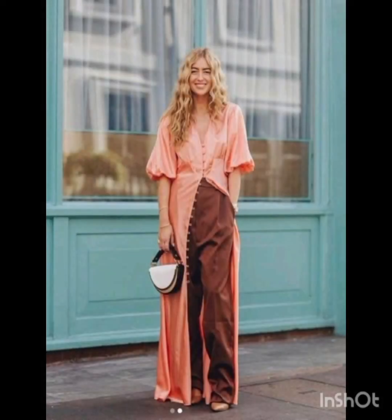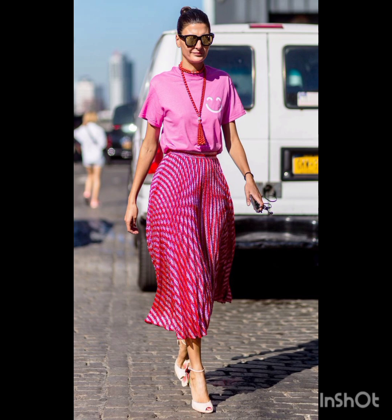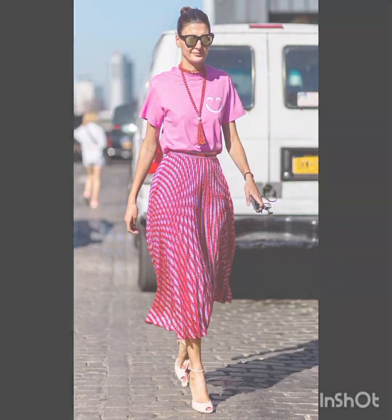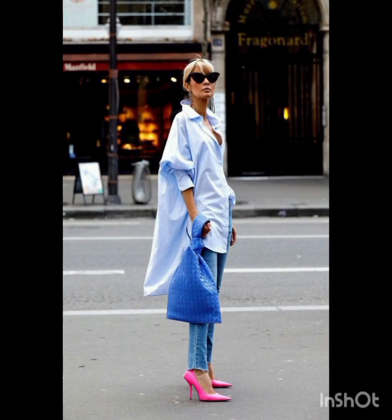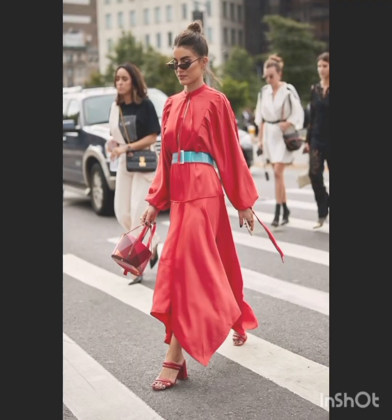Pair the dress with sneakers for a casual look, or ankle boots for a bit of edge. Layering with a denim jacket, leather jacket, or oversized cardigan can complete the street style ensemble. Don't forget to accessorize with statement pieces like sunglasses, a cool watch, or a stylish backpack.